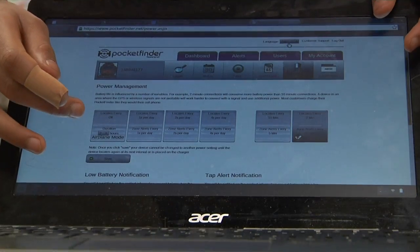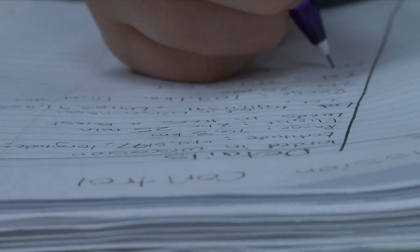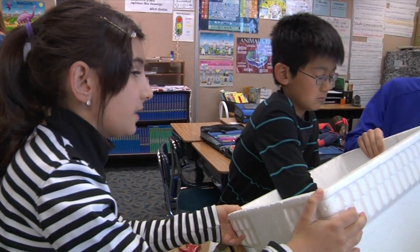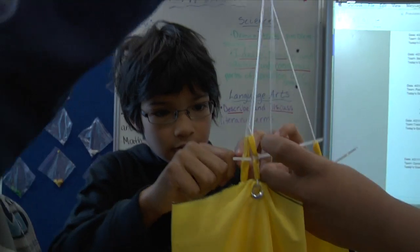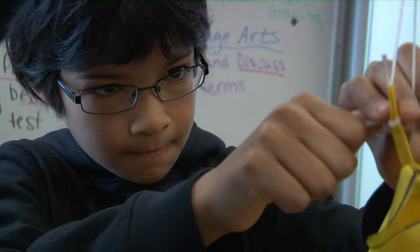We are working on a near space balloon project where we're sending a weather balloon up into space attached to a gondola and see how far it goes up. We have six different groups working on the project and they each have a different piece of the system that they're in charge of. For example, there's a group that is in charge of deciding how the gondola is attached to the parachute and the engineering that goes into that piece of it.